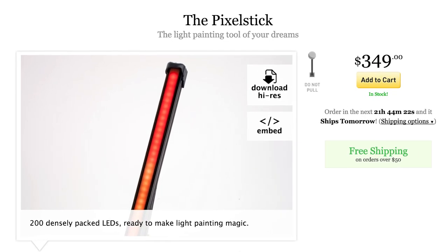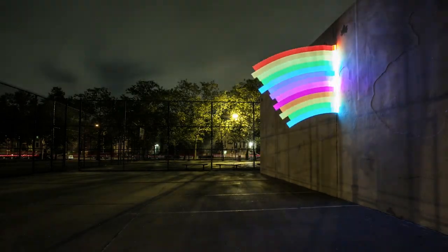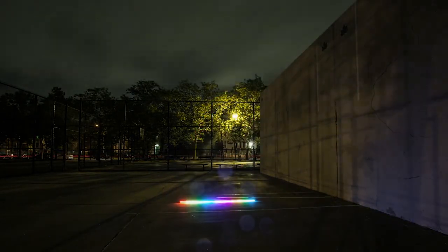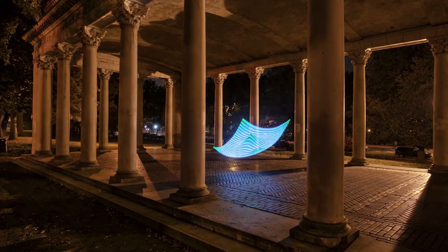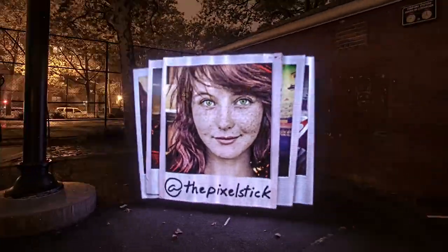Now that you've got a camera, light the scene with the Pixel Stick — an LED light painting wand that you can use to create amazing time lapse photos. Put the image or design you want on an SD card, pop it into the wand, and wave it in front of a camera set to long exposure.